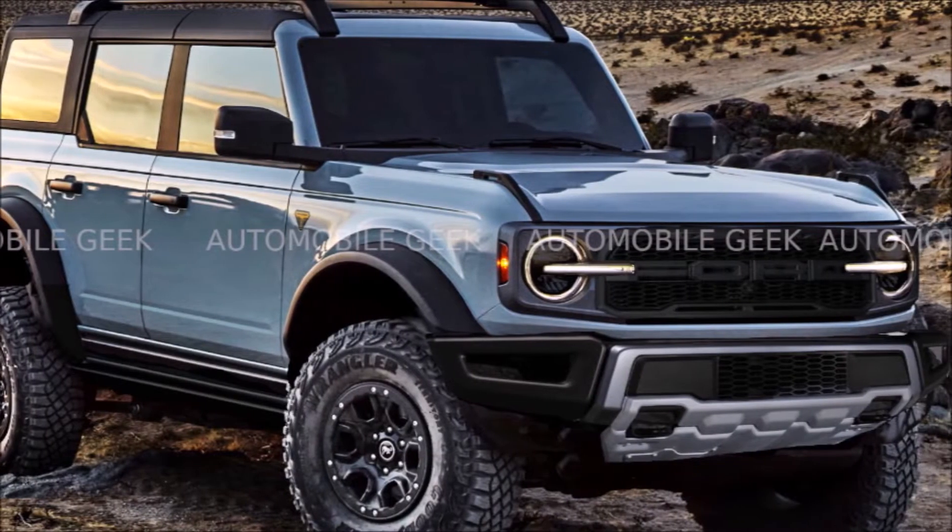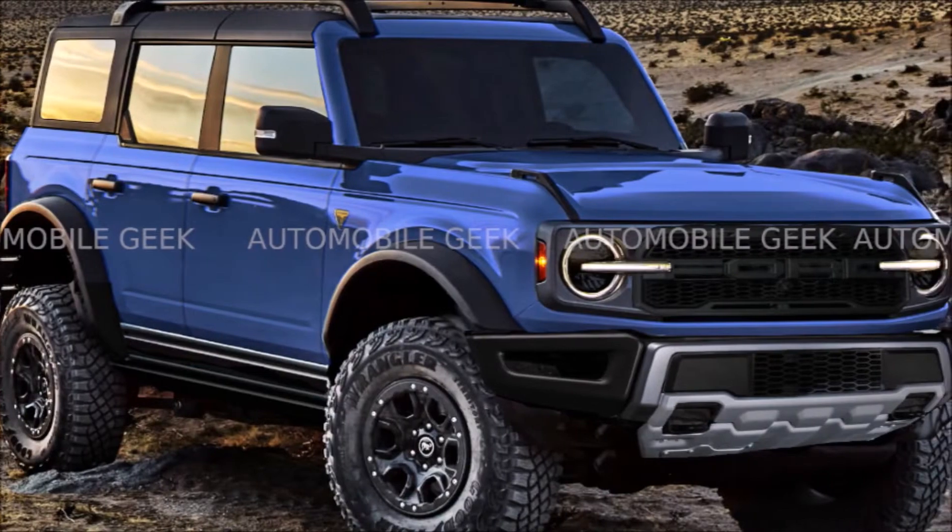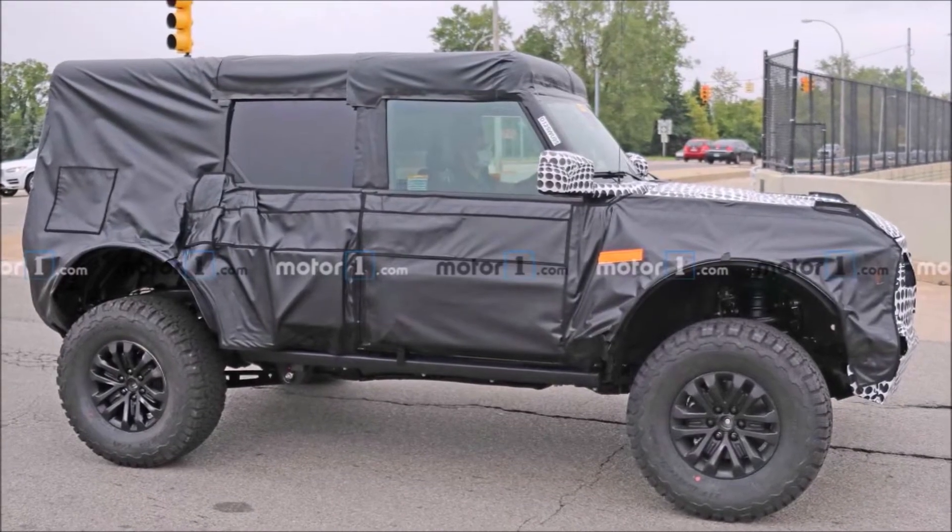What's up guys, welcome back to my channel. My name is Simon and today I would like to tell you something about the high performance version of the all-new Ford Bronco.